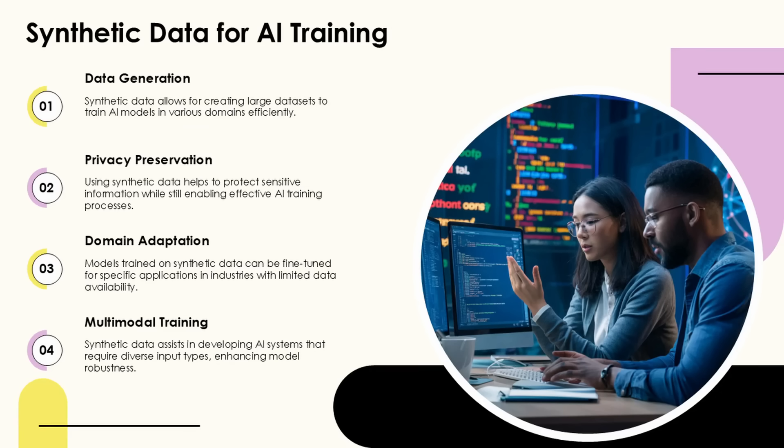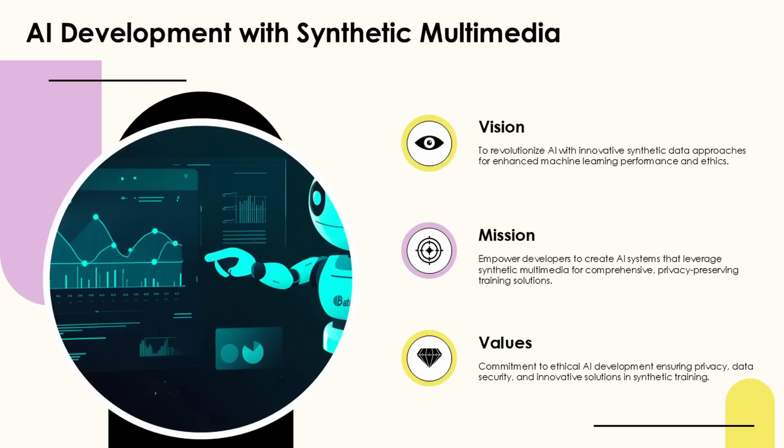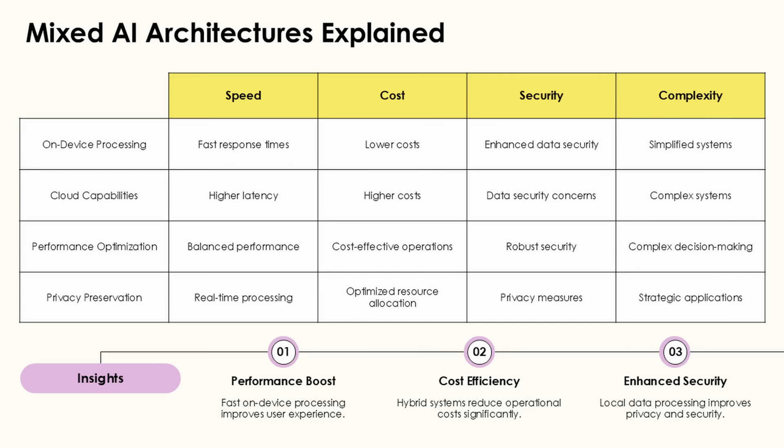temperature fluctuations, and other telemetry data at the edge, robots can self-diagnose issues and proactively alert maintenance teams. This predictive maintenance capability is revolutionizing industrial robotics by minimizing downtime and extending the lifespan of equipment. Edge analytics can identify subtle patterns that indicate impending failures which might be missed in traditional maintenance approaches.